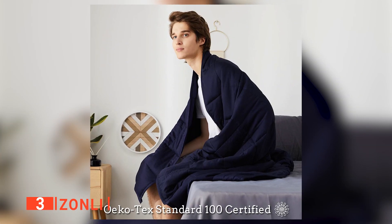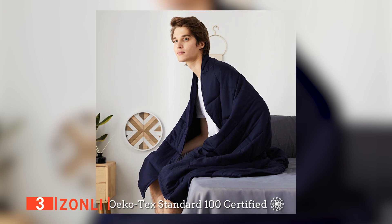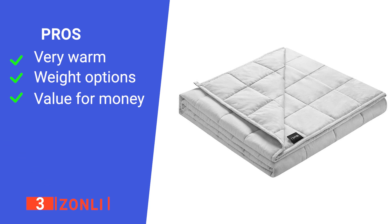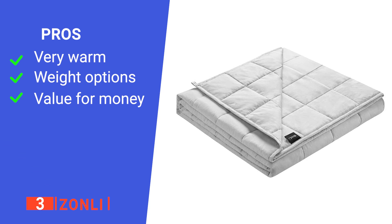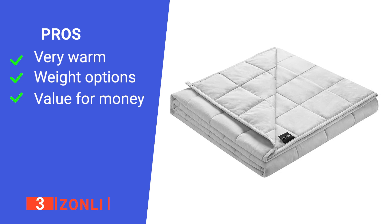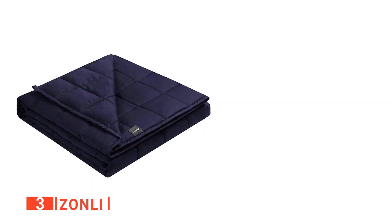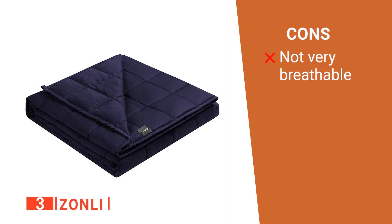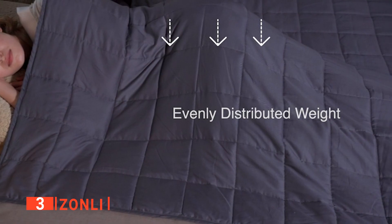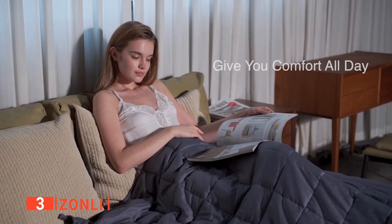The Zonle also features loops at the edge so that you can attach it to a duvet cover to stop it from slipping off. Its pros are: it has exceptional insulation against cold, it offers a wider range of weights, and it is affordable. However, it traps heat which can cause you to sweat, especially during summer. The Zonle is suitable for anyone with a health condition that could benefit from a warm weighted blanket.